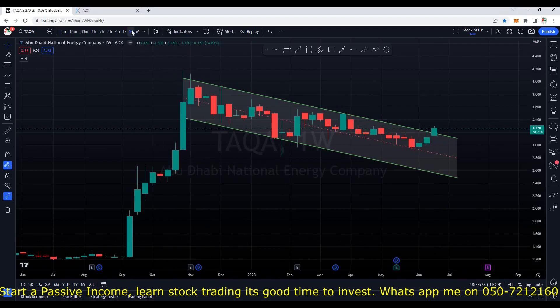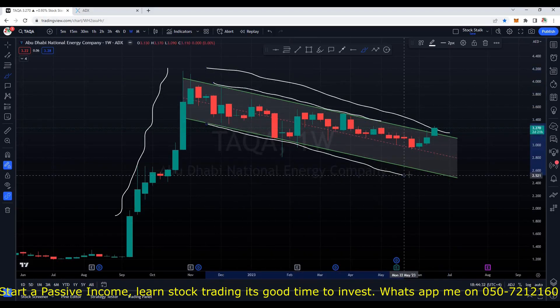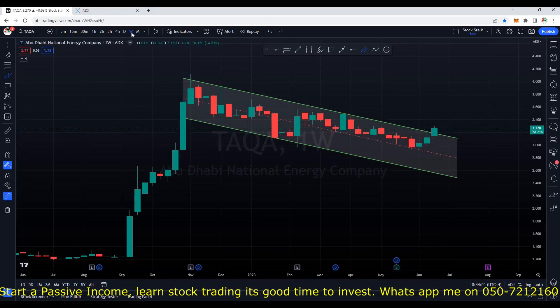This is the weekly chart of Taka. We are seeing it's in a pole and flag chart pattern. The upper trend line is obviously acting as a resistance and the bottom one is acting as a support. We can see it has already broken this resistance area or the flag pattern, but the candle is still open as we are on the weekly chart. Let me move down to daily to see how the price action is performing.